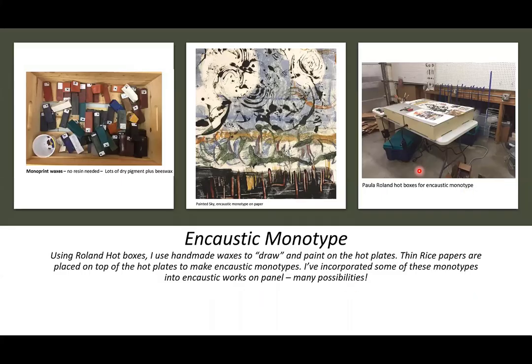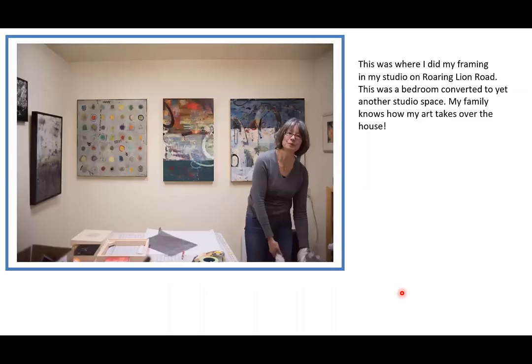For encaustic monotype, I took over the other side of our attached garage. These are the Paula Roland hot boxes — I didn't get these until I really knew I loved encaustic. You need to melt wax on a hot plate, and these have thermostats in each box — four boxes and one big plate. I look at monotype largely as a way to draw. If I started every day with an encaustic monotype, I'd be starting my day drawing, because you can get really fine marks.